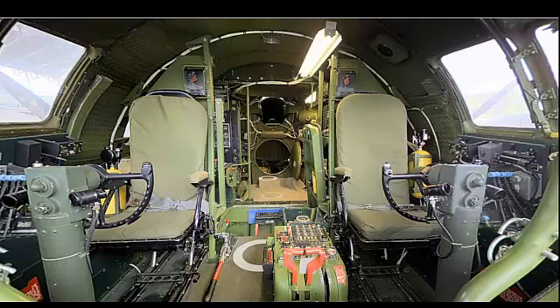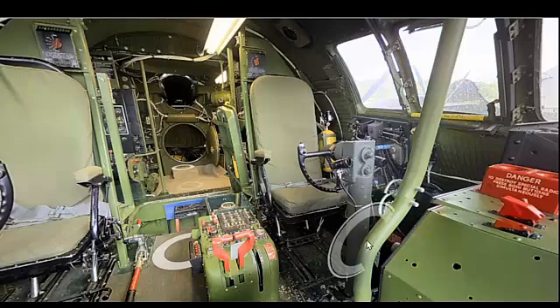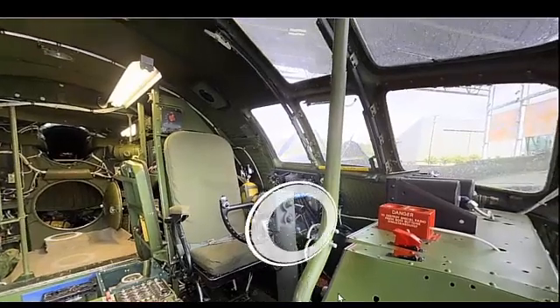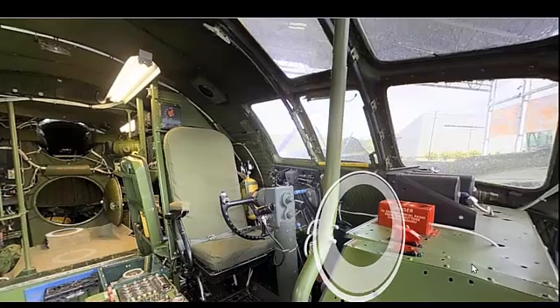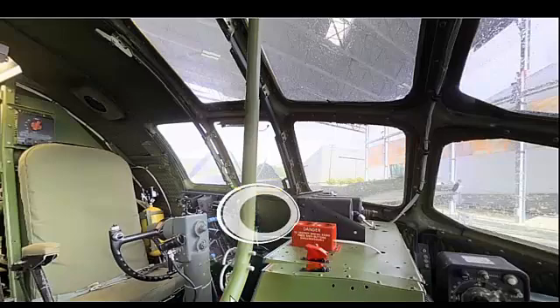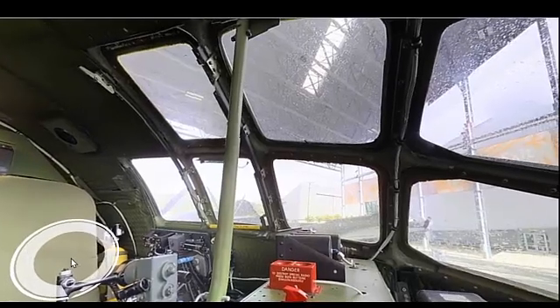The Boeing B-29 Superfortress is perhaps best known for its role in dropping the atomic bombs on Hiroshima and Nagasaki, which significantly contributed to the end of World War II. Beyond these missions, the B-29 conducted numerous strategic bombing raids over Japan, showcasing its long-range capabilities. Post-war, the B-29 continued to serve in various roles including reconnaissance and weather research, until it was phased out in favor of more advanced aircraft like the B-50 Superfortress and the B-36 Peacemaker.